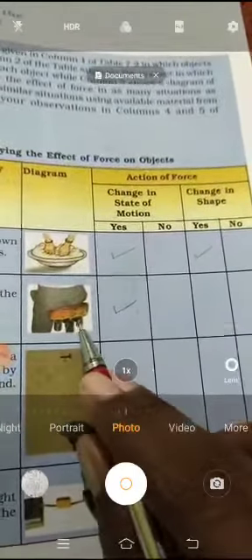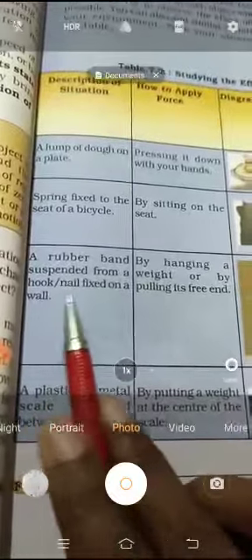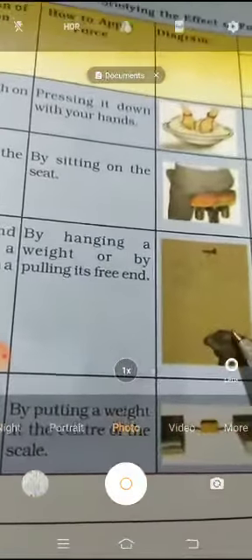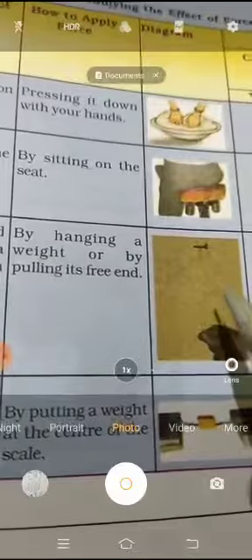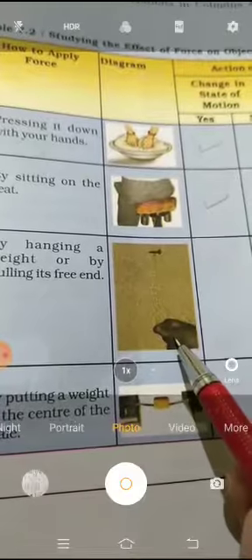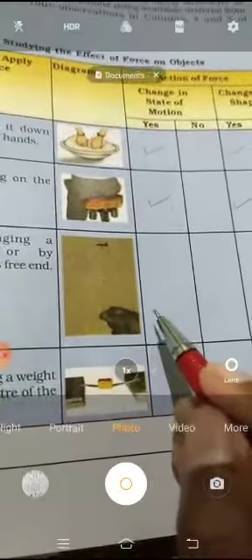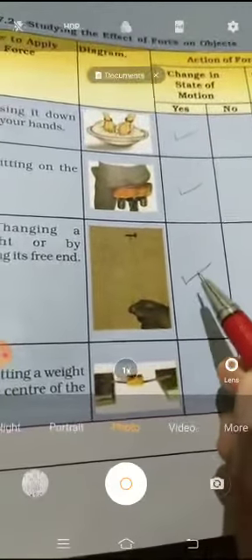The shape of the spring will be reduced. One more activity: a rubber band suspended from a nail or hook fixed on a wall, by hanging a weight on it or by pulling it. They have hung a rubber band on an iron nail and are pulling it downwards. When you pull it down, the shape of the rubber band increases — it becomes elongated. There is a change in shape, and the state of motion also changes from rest when you pull it down.